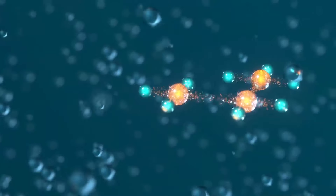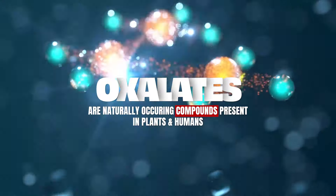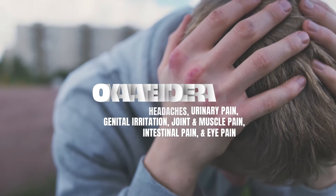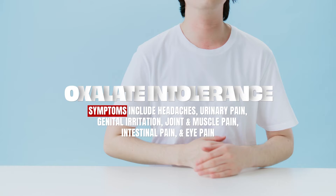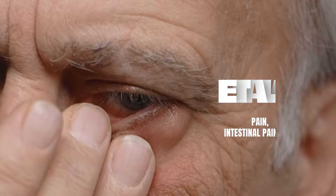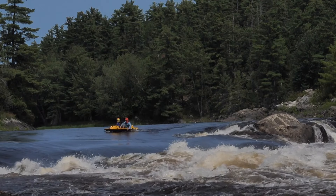You might want to avoid certain foods that are generally thought to be good for inflammation if you cannot process a chemical component called oxalates. An oxalate is just a chemical component of a food, and this is genetics — some people are built to process them easily and others are not. Symptoms to watch out for include headaches, urinary pain, genital irritation, joint and muscle pain and stiffness, intestinal pain, and even eye pain. If you focus on anti-inflammatory foods that are high in oxalates, you may actually be promoting the inflammation because of the oxalate.